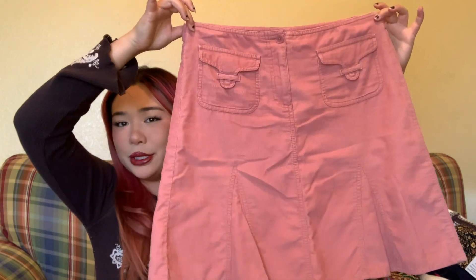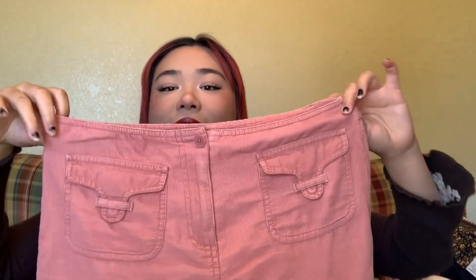I got this really cute corduroy pink skirt. It has these cute pleats — they're kind of like fake pleats — but I really love the pockets up front and this little button right here. I think it's so cute.